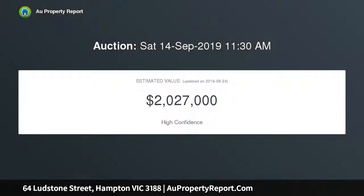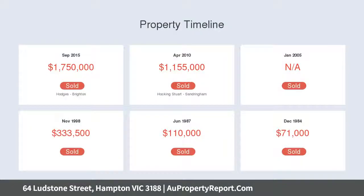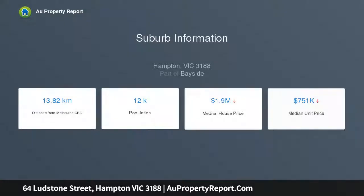From its picturesque facade to its stunningly beautiful interior spaces, captivating period features combine with inspired contemporary design to deliver a single-level sanctuary of style, effortlessly catering to every stage of family life.